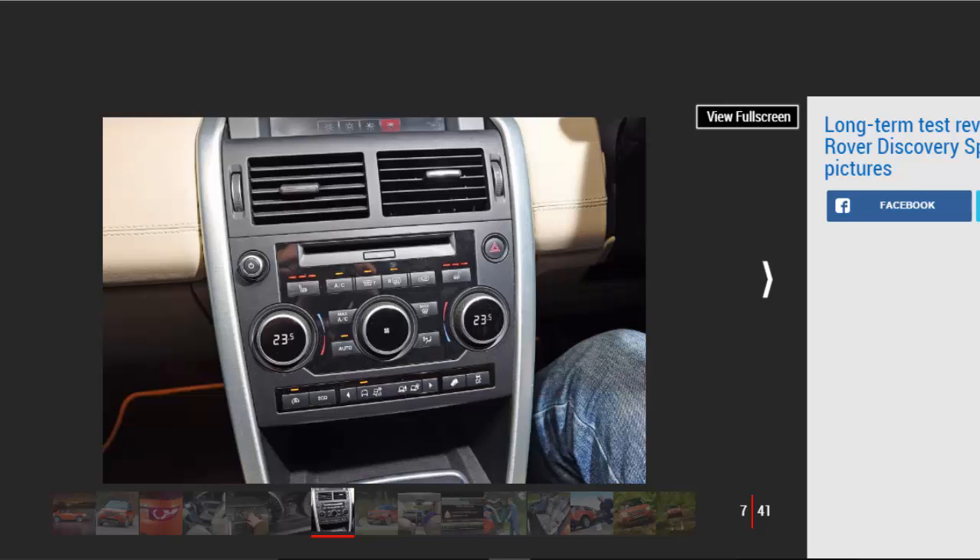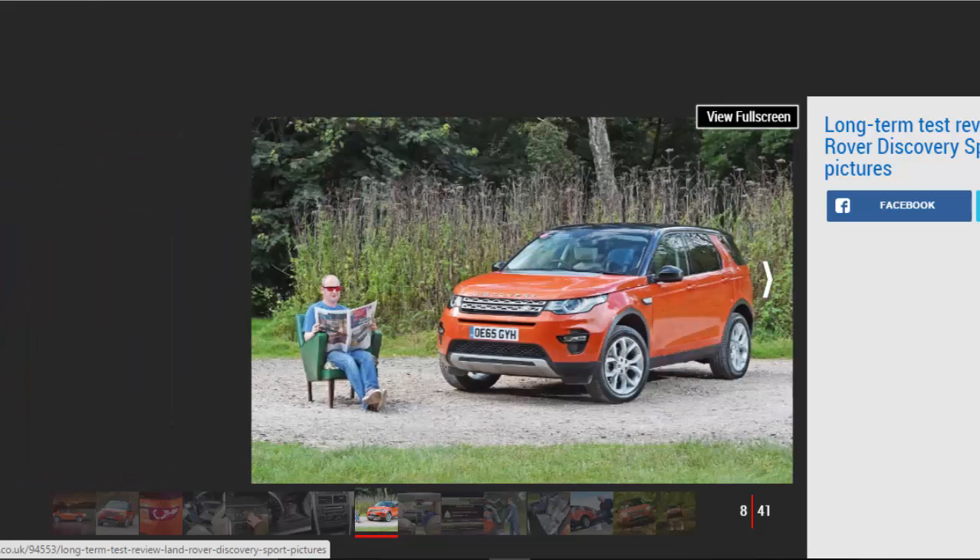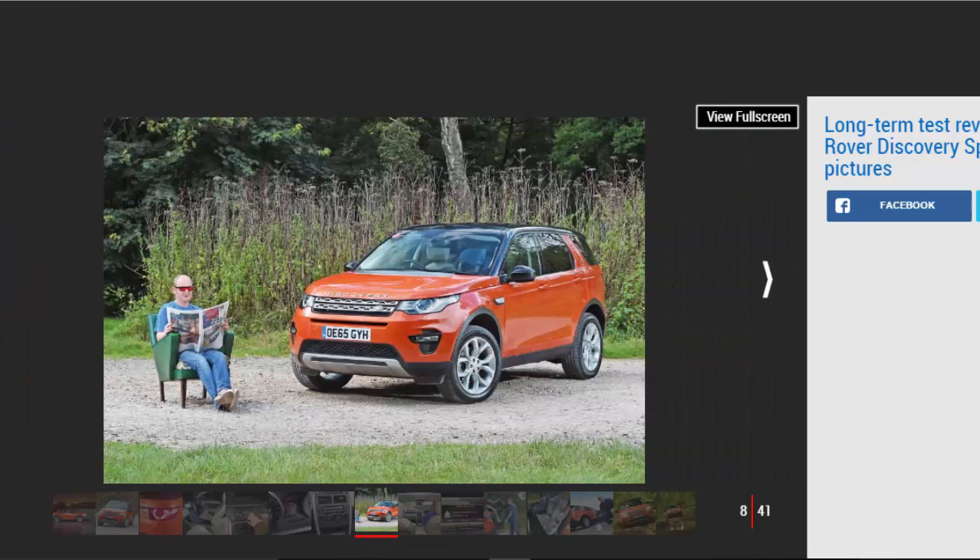Land Rover Discovery Sport, fourth report. The Discovery Sport SUV is relaxing and comfortable in all conditions. Mileage: 12,543. Economy: 36.5 mpg. Are you sitting comfortably? Well I certainly am. After nine months behind the wheel of our Discovery Sport, I've got used to emerging from journeys feeling as fresh as when I set off. In recent years we've become accustomed to cars with good driving positions, but even by current standards the Land Rover is supremely comfortable.